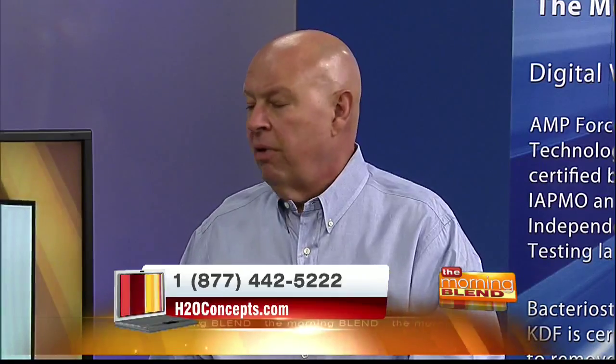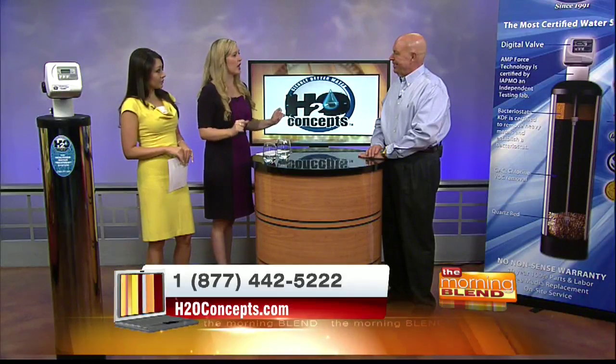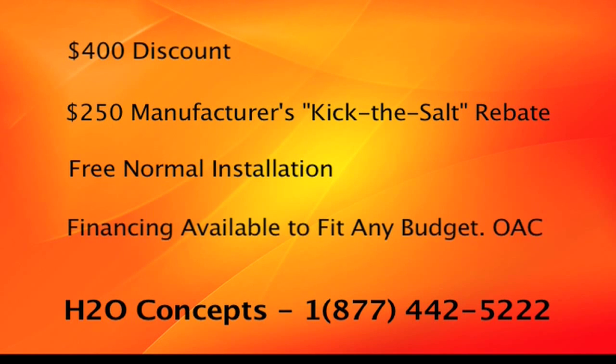You can always go to any faucet in your house and get better than bottled quality water right in your home. I can vouch for that because the water you brought us to taste today is just clean and smooth and exactly what I want my children to be drinking. We love you here on The Morning Blend. H2O Concepts — if you call in today and say you saw it on The Morning Blend, for the first 20 callers during the show they'll get a $400 discount, a $250 manufacturer's kick-the-salt rebate, free normal installation, and financing packages available to fit any budget.